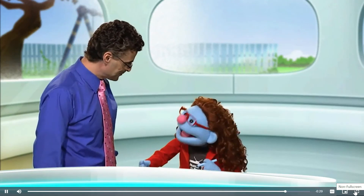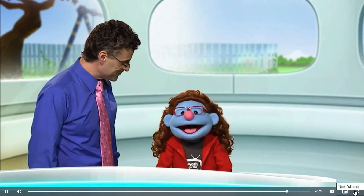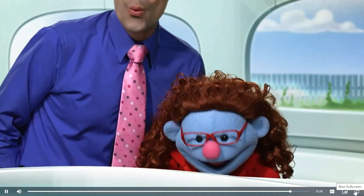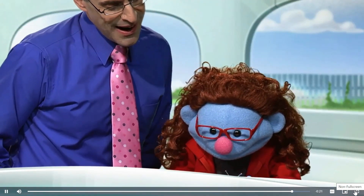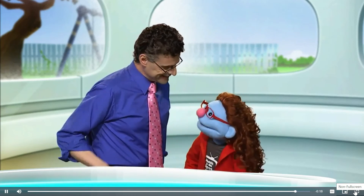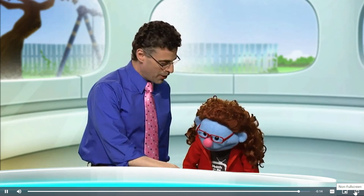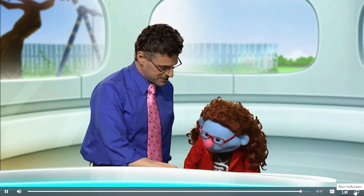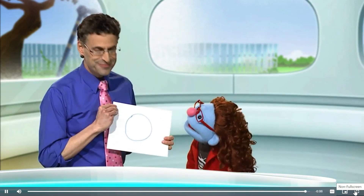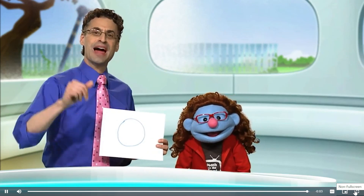I'm feeling quite inspired. I'm going to get back to my drawing. Wow. Can you guess what it is? Absolutely — it is an eyeball. No. An orange. No. A wheel. We'll see you all next time. It's a circle. I should have guessed. Have fun with math. We'll see you soon.